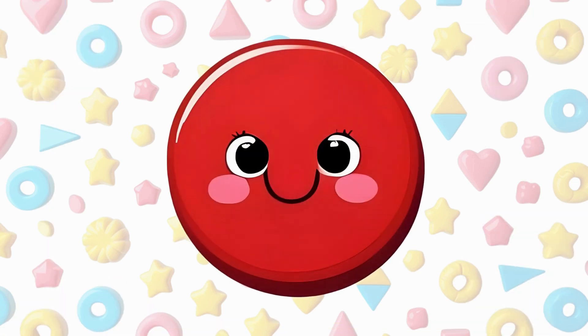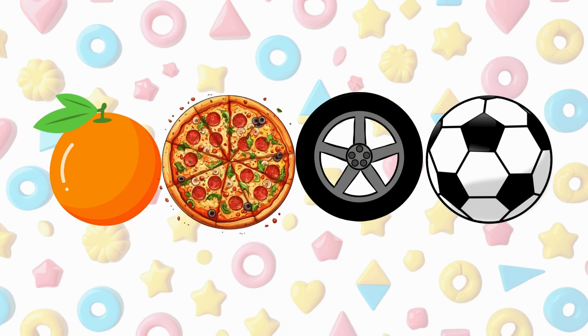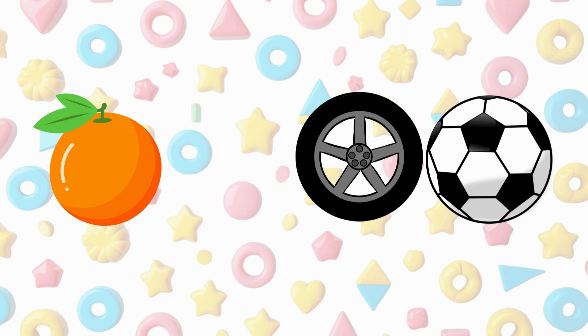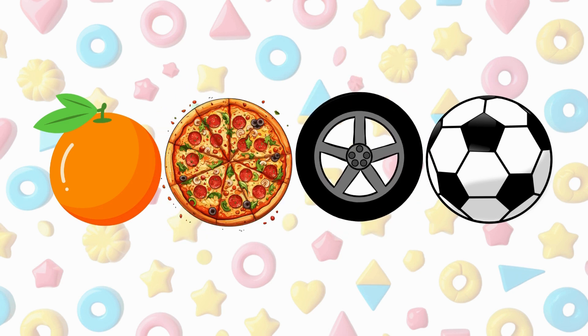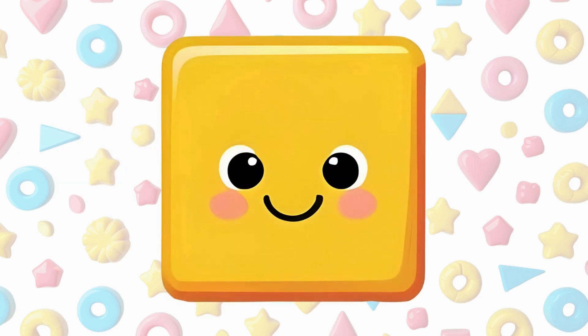This is a circle. A circle is round. It has no sides and no corners. An orange is a circle, a pizza is a circle, a wheel is a circle, a ball is a circle.